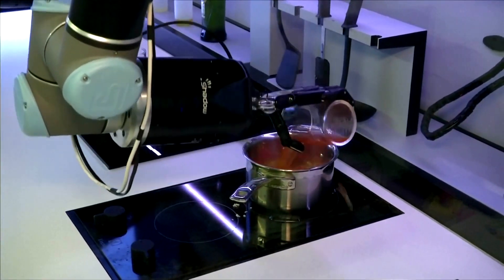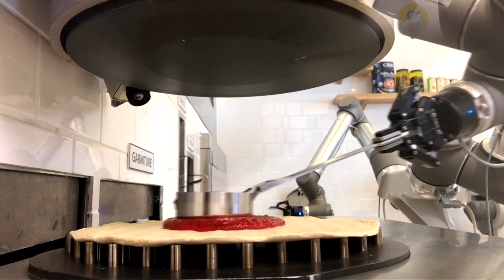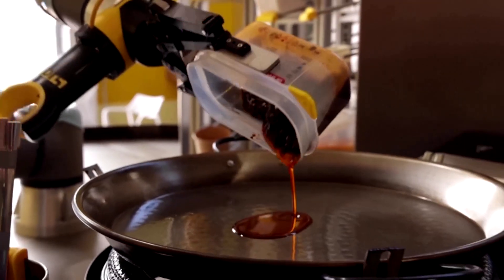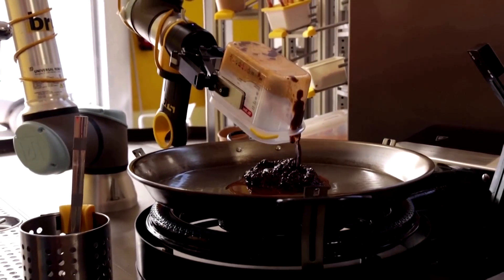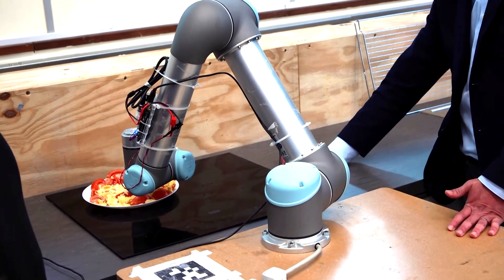The huge advantage of robotic taste is that it's objective. It will always be the same — unaffected by mood or personal preference — and it will always remember all the dishes it tasted before. While we would try to taste a lot of dishes, it would be hard for us to compare the current dish to the ten dishes behind.